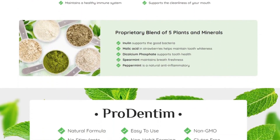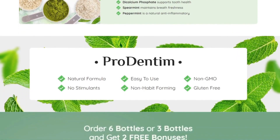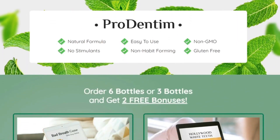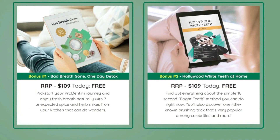The benefits brought by the regular use of Prodentim are countless. In addition to maintaining healthy teeth and gums, it still maintains fresh and lasting breath, and immune health of the ear, nose, and throat. The supplement uses its unique blend of natural ingredients that include malic acid, dicalcium phosphate, spearmint, peppermint, among several other powerful ingredients that will help you with your oral health.